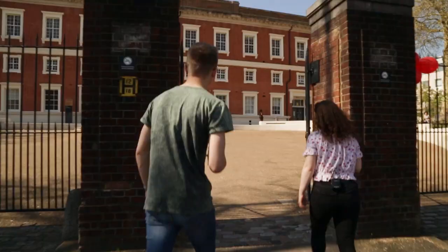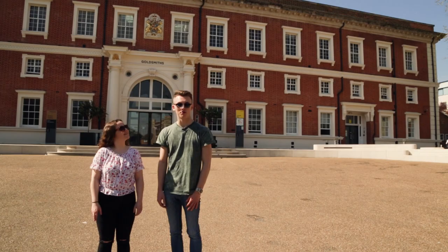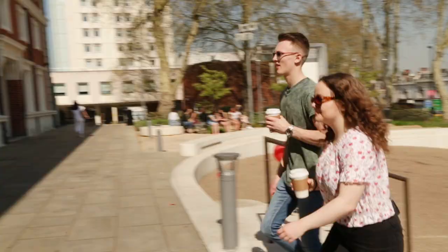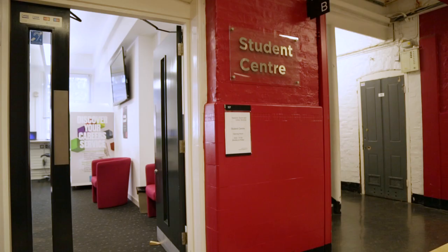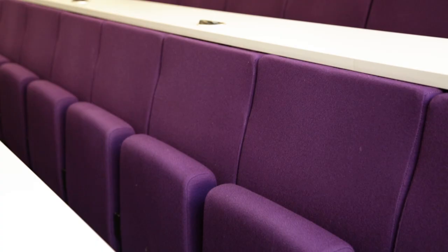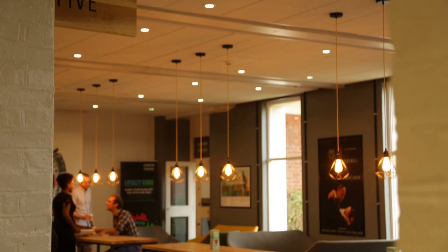So behind us is the Richard Hoggett building. This is like the original Goldsmiths — it was here in 1843 when it was a Royal Naval College. As the main Goldsmiths building, you'll find a lot of what you'll need here including the Student Centre, Careers Service, a ton of teaching spaces, computer labs, a cinema, and cafes where you can study and meet with friends.